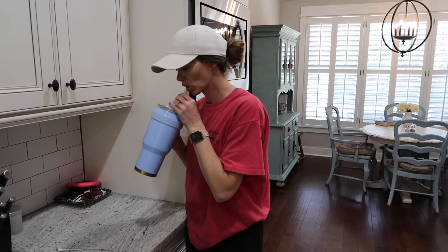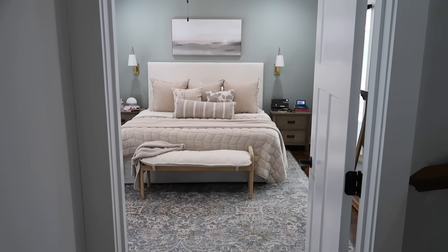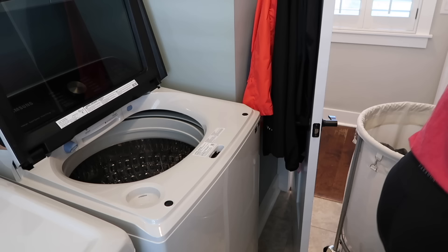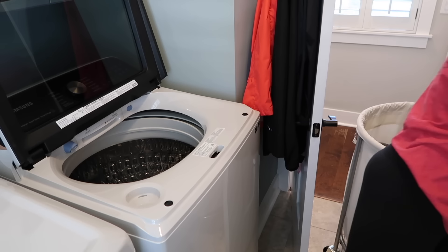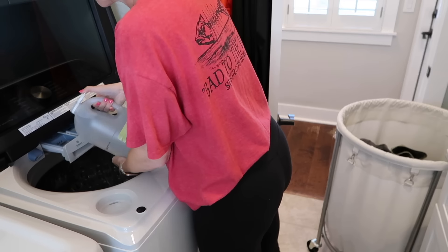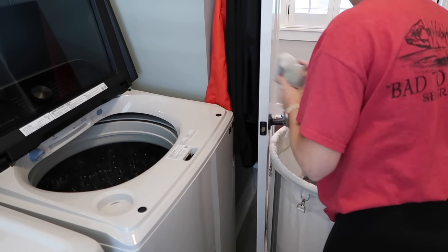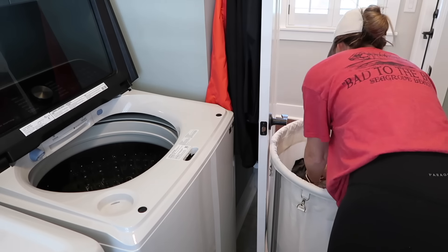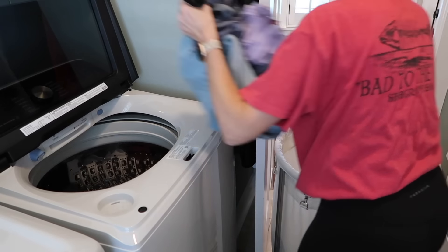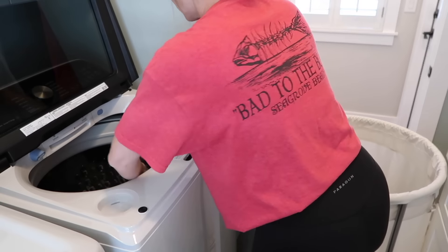My kids are at school — I have a seventh grader and a fifth grader. I've gone for a little walk this morning and now I'm going to get some laundry started. I got this laundry hamper off of Amazon a few months ago and I am absolutely loving it. It's the 170-liter hamper and it does come in a few other smaller sizes. When I first got it I thought it was too big, but now I'm loving it — I can fit two huge loads in here.